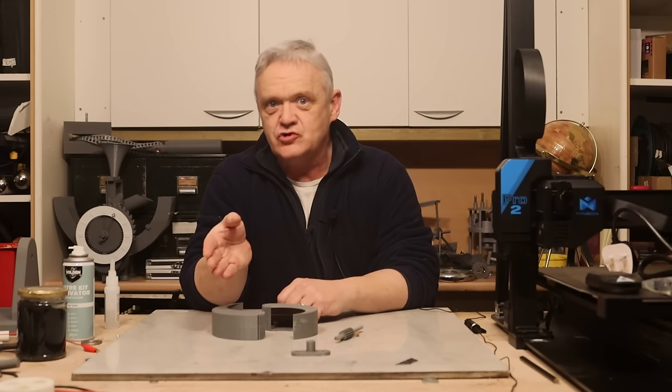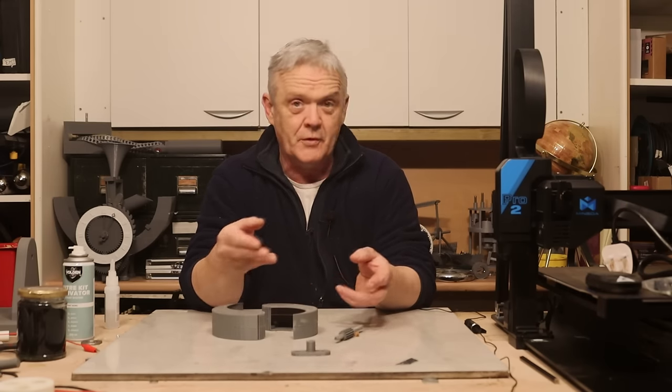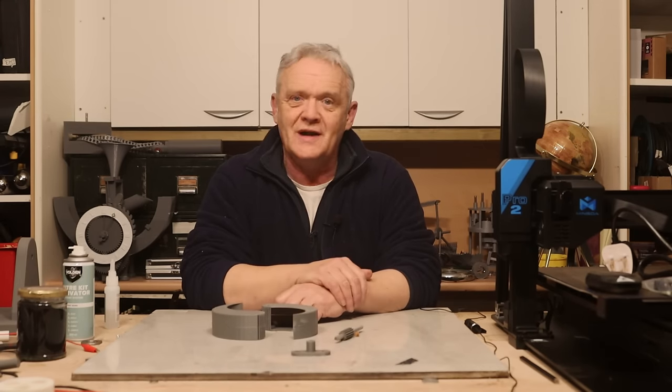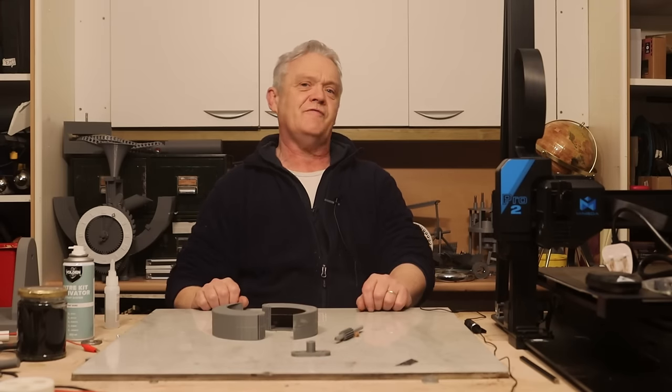Hi everybody. In video 2200 we talked about vertical wind turbines, the importance of them, and how they were growing in popularity. Now there's a whole load of vertical wind turbines out there and I thought I'd look at a few of my favourites.